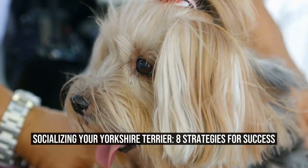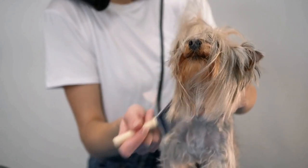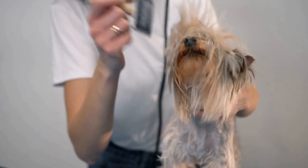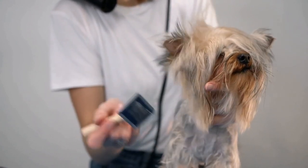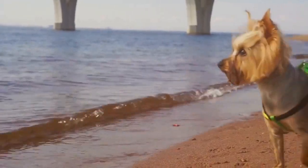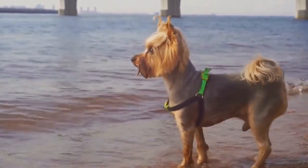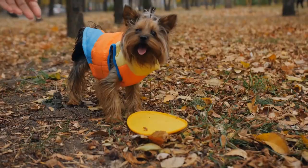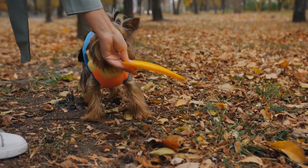Socializing your Yorkshire Terrier: 8 Strategies for Success. How do you socialize a Yorkshire Terrier? Socializing a Yorkshire Terrier, or any dog for that matter, is an essential part of their development. Proper socialization helps them become confident, well-rounded, and adaptable pets. In this article, we will discuss some effective strategies for socializing a Yorkshire Terrier.